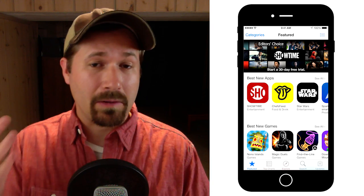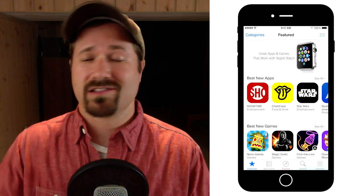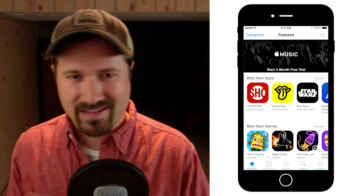Hey guys, my name is Tim Schmoyer. We've got a little bonus video here for you today where I teach you guys how to grow your YouTube channels and your audiences so that your message spreads and reaches the people who need to hear what you have to say.